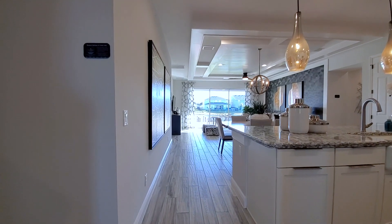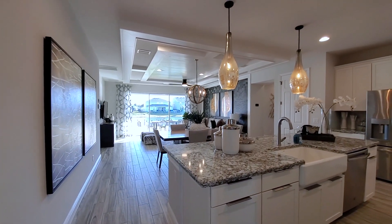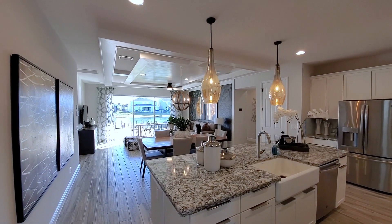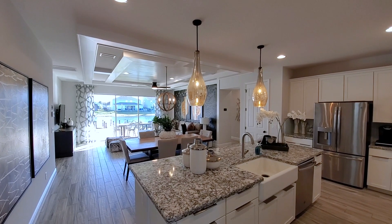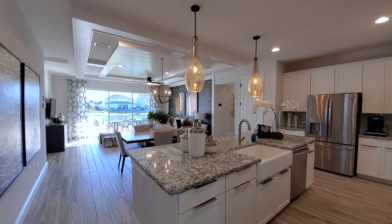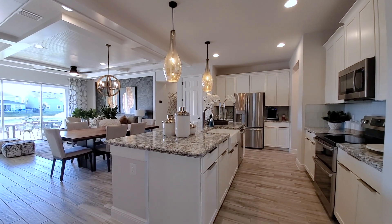So that's the bonus loft. Let's talk about the standard home. Look at this space — it's a very open concept, with a center kitchen facing all the way through to that sliding glass.